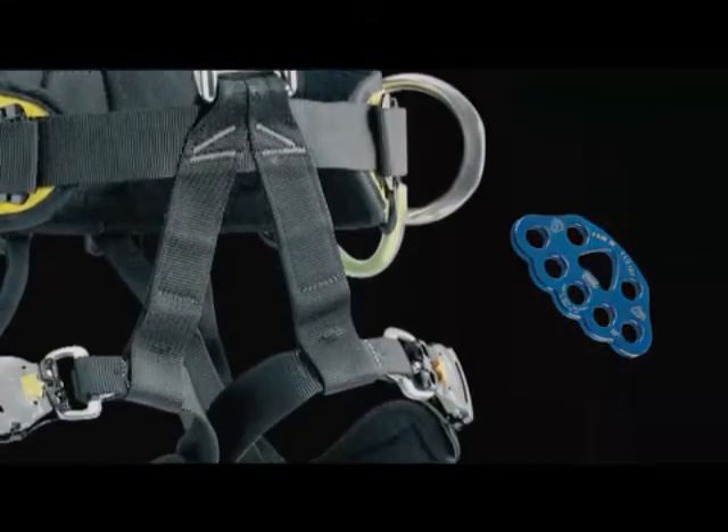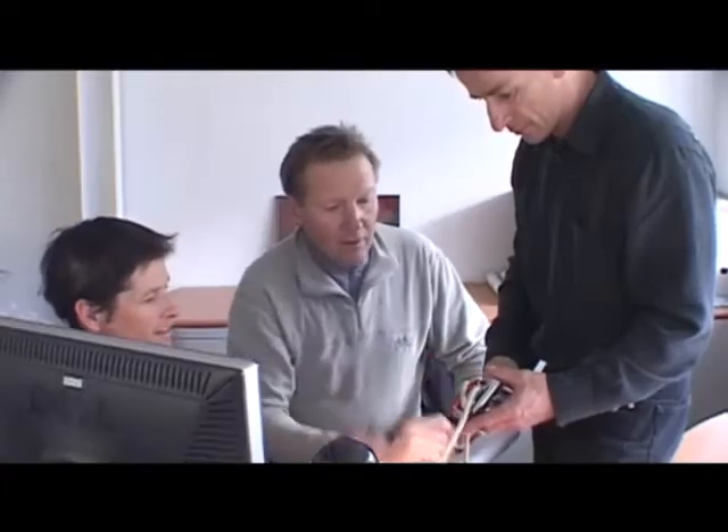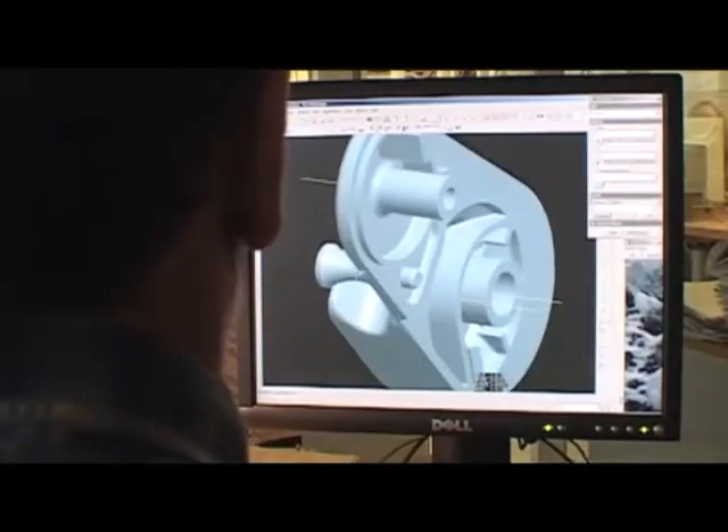After several months of collaborative research and product development between Petzl and the FDNY, Petzl's designers produced the EXO Personal Escape System. It's modeled after the Grigri, a proven, self-braking belay-repel device that has been used by mountaineers and rescue professionals for the past 14 years.